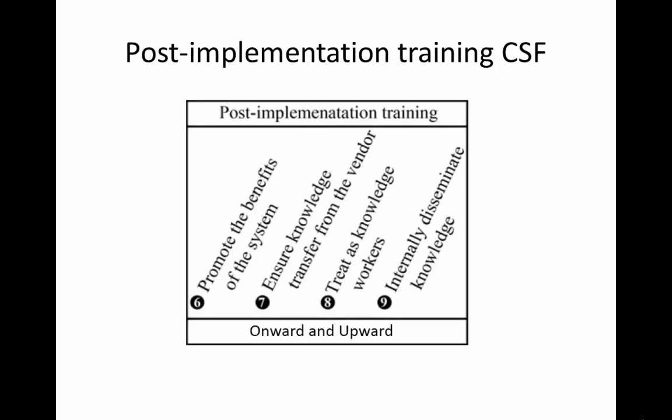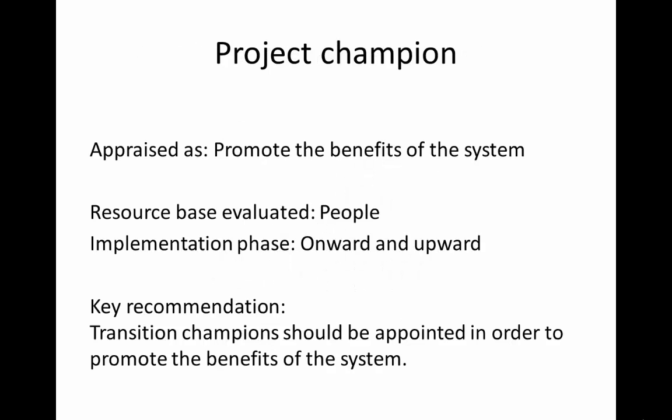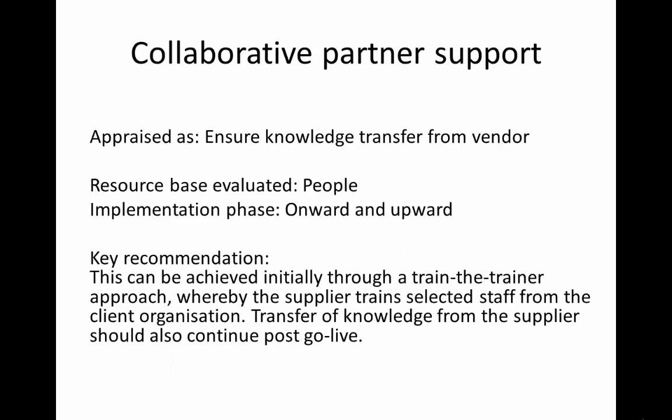To address post-implementation training, there are four ERP2 critical success factors in the onward and upward phase of the implementation. Our research shows that transition champions should be appointed in order to promote the benefits of the system. This can be achieved initially through a train-the-trainer approach, whereby suppliers train selected staff from the client organisation.